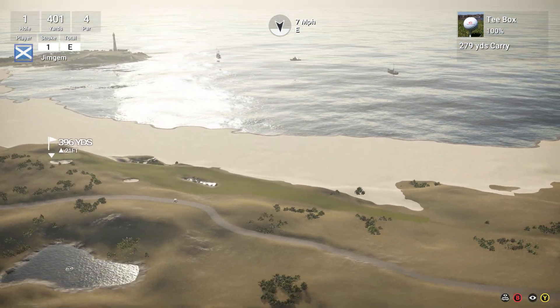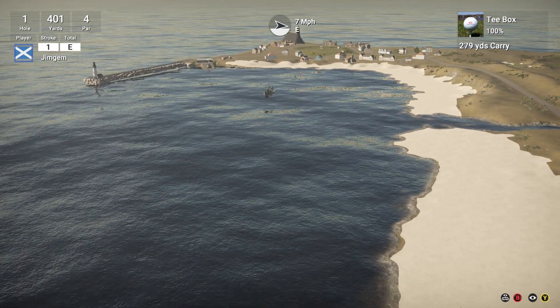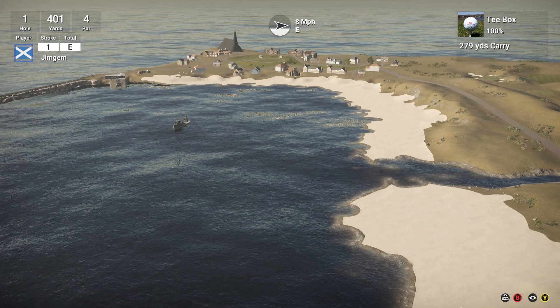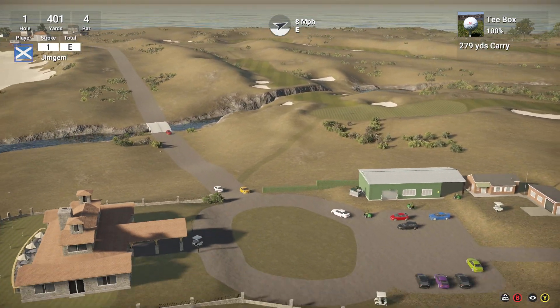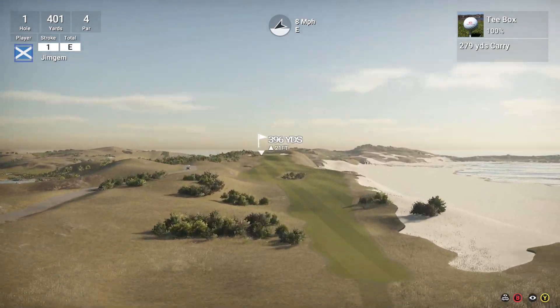Love the big beach area there. Got a lighthouse — two lighthouses. I do like that one over there though. I like the way he's got that coming right out. Very nice. Don't know what that black thing is though. Very nice. Okay, eight mile an hour wind coming in from about two o'clock.